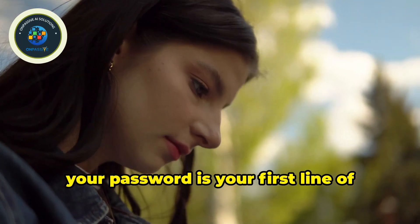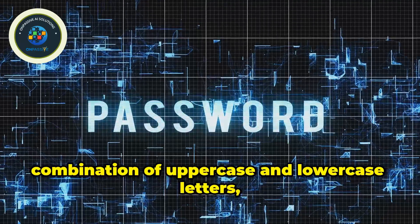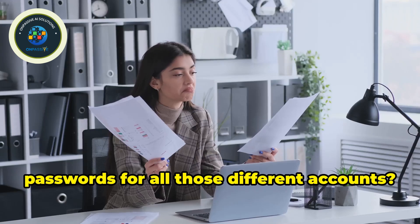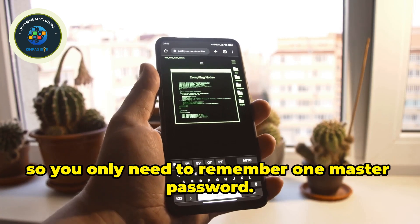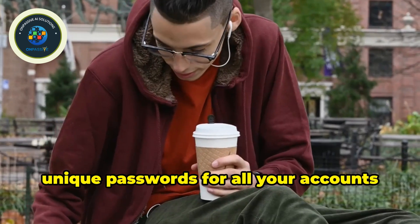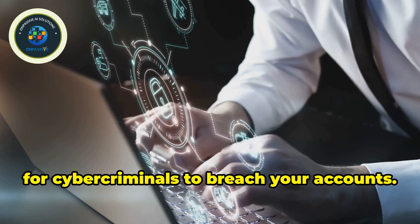In the digital world, your password is your first line of defense against unauthorized access. A weak password is like leaving your front door unlocked — an open invitation for trouble. A strong password should be a unique combination of uppercase and lowercase letters, numbers, and symbols. Avoid using easily guessable information like your birthday or pet's name. That's where password managers come in — they securely store all your passwords in an encrypted vault, so you only need to remember one master password. Think of it as your digital keychain, keeping all your keys safe and organized.